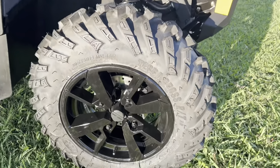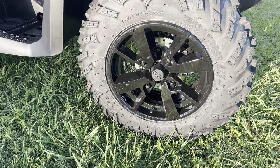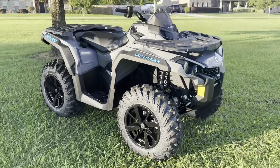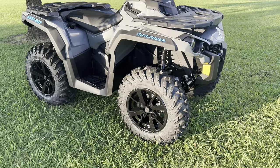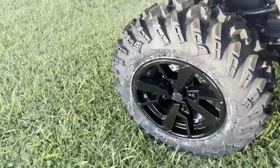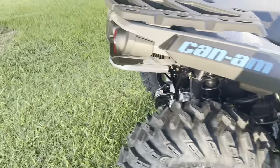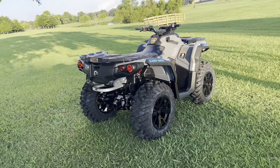From the factory, it comes on some Terra Boss 205/75 R14 — which is a 26x8x14 tire — on some gloss black Can-Am rims, which I really like. If I do end up going with a bigger tire and a 14-inch rim, more than likely I'm going to keep these rims because they're pretty good looking. In the back it's a 10-wide, and the front is an 8-wide.